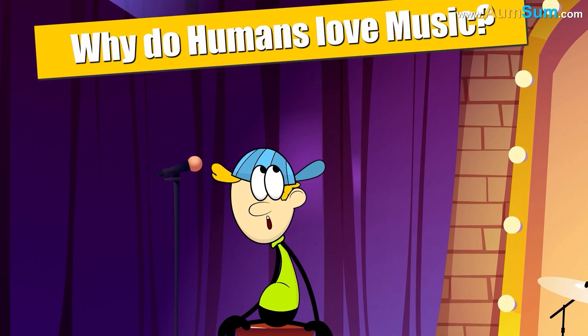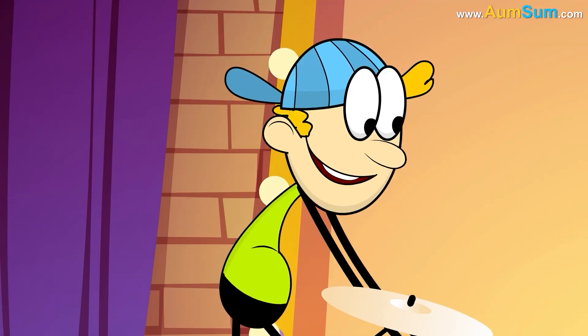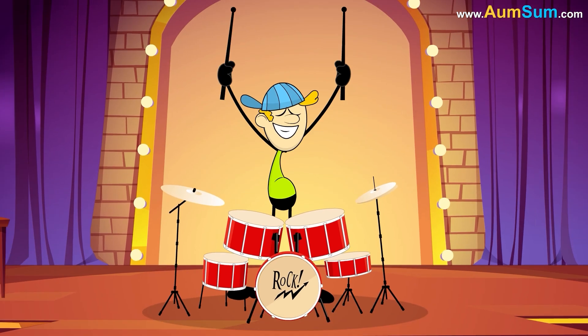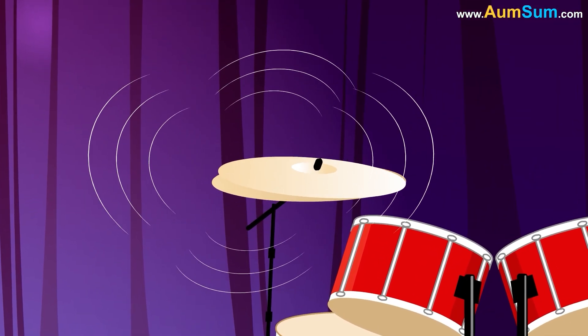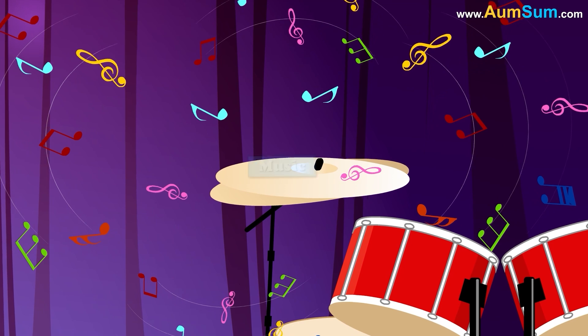Why do humans love music? Because Chum Pum is the best musician ever. Oh, Chum Pum. When sound vibrations are produced in specific and intricate patterns, it is known as music.